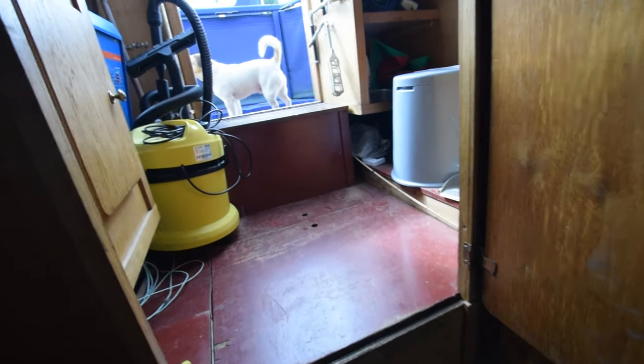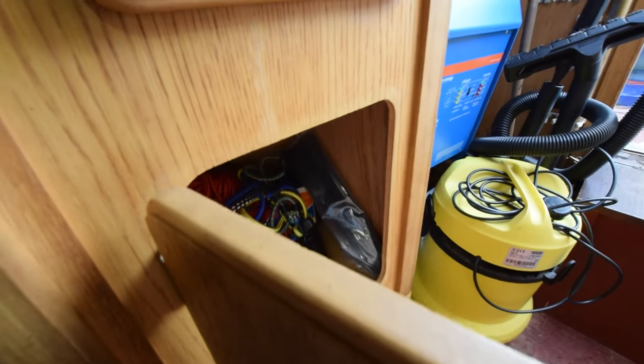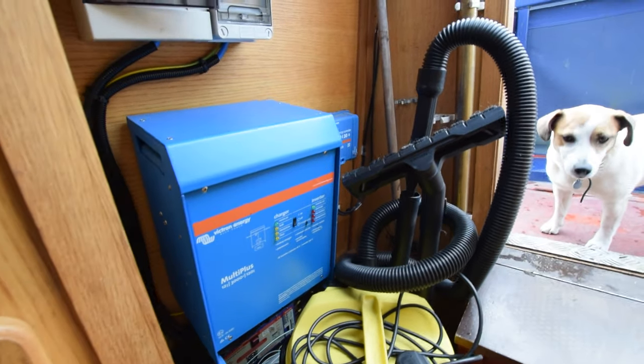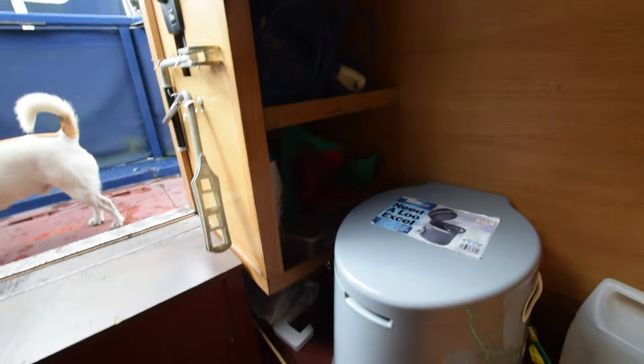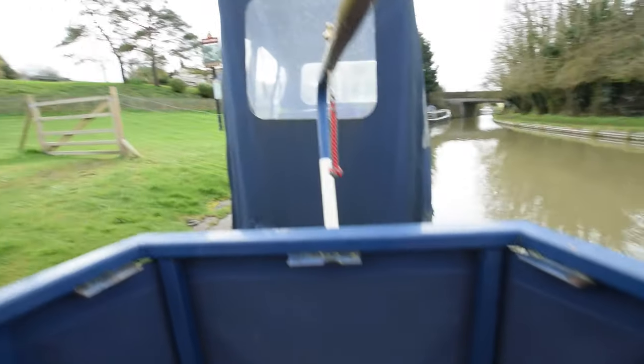There are loads of areas to put things up into the engine room. There's a little storage cupboard in here, and that yellow thing is a wet vac — quite useful. It's a 3-kilowatt Victron inverter charger; you can just see the solar controller next to it. On the other side you've got storage shelves. And out onto the back deck.